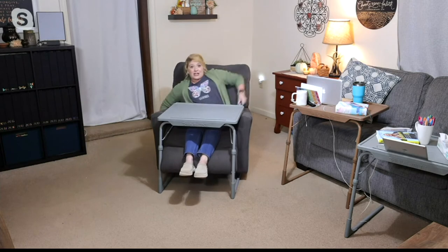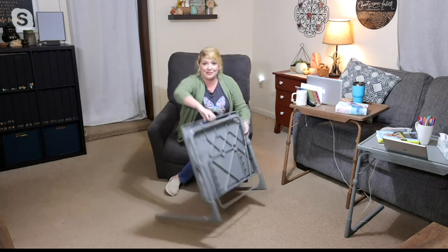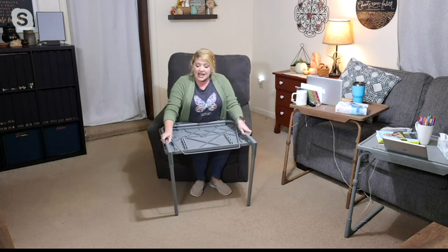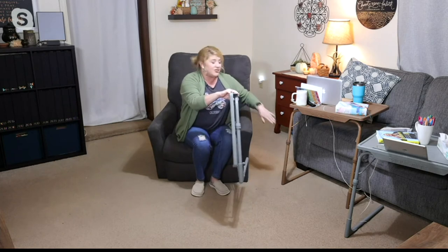I can do my laptop work on it, paint my nails, do my crafting — all those different things. Pretty much every child in my home has one in some room for doing their homeschool work, crafting, and music lessons. When we're not using it, they fold up so easily, nearly flat. Just a simple pushpin design — folds right up and slides underneath the table, the sofa, the bedside, whatever it would be.